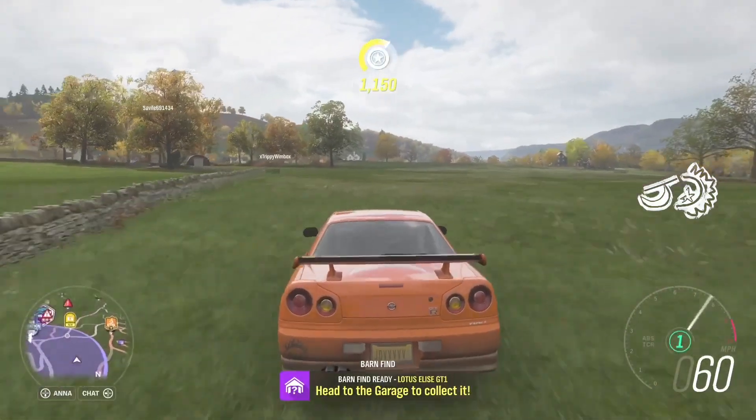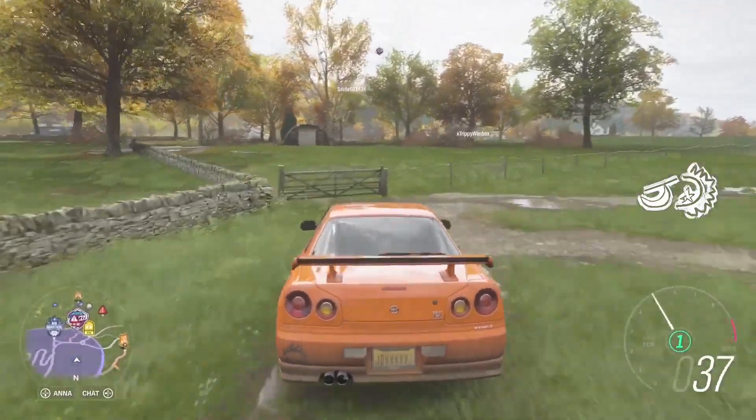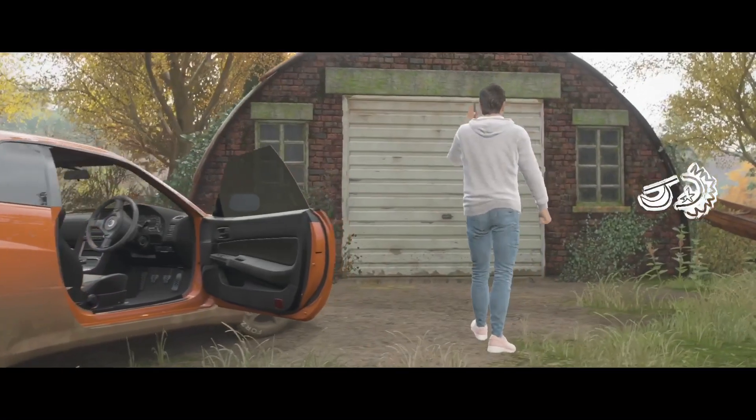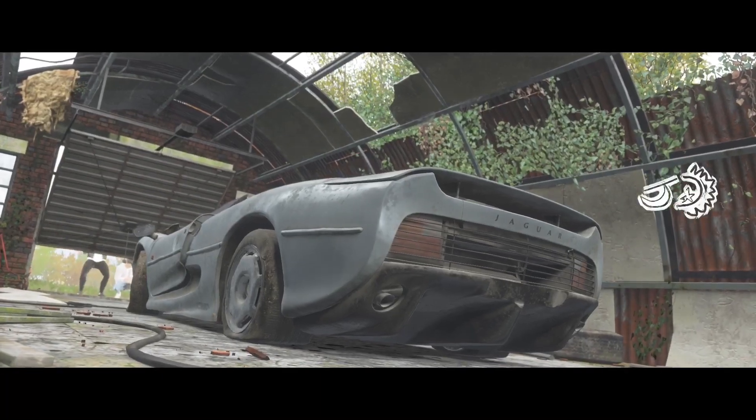If you want to swing by the garage, I've got that Lotus Elise polished up and looking pretty sweet. You actually found it? It's actually there. Wow, okay. Be right down.